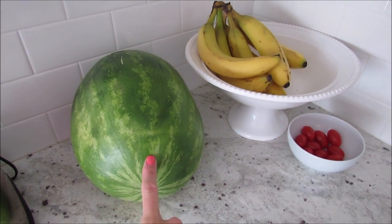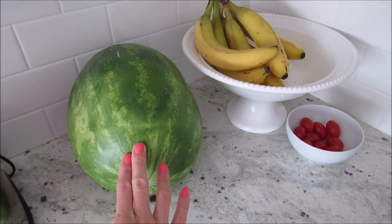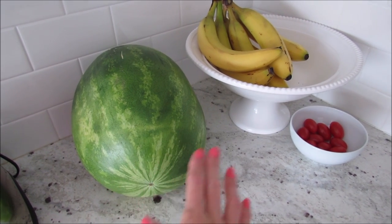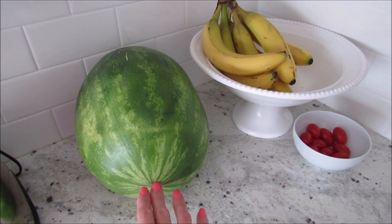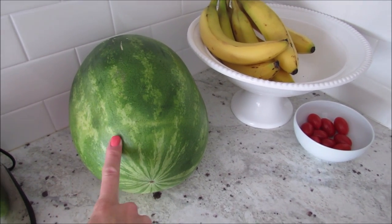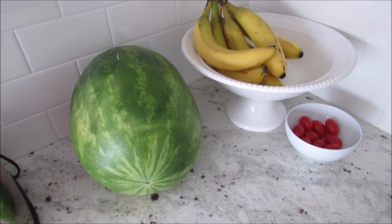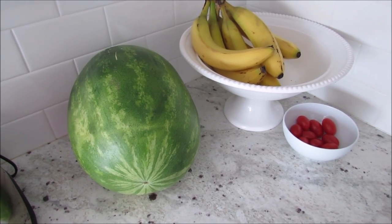I left my second watermelon uncut so I could cut it at the end of the week, that way our fruit lasted throughout the week as we ate berries, apples, pears, and some watermelon from last week. We have just a little bit of that left, so I'm cutting this one now. We have a few more bananas too, so that should be plenty for the weekend, and I can restock our fruit on Monday.